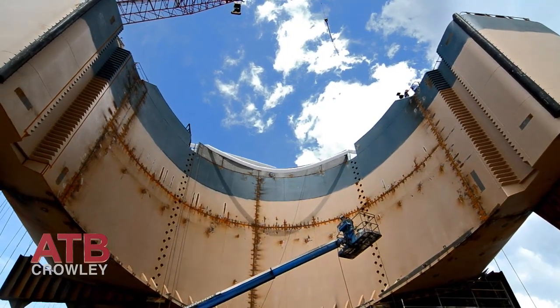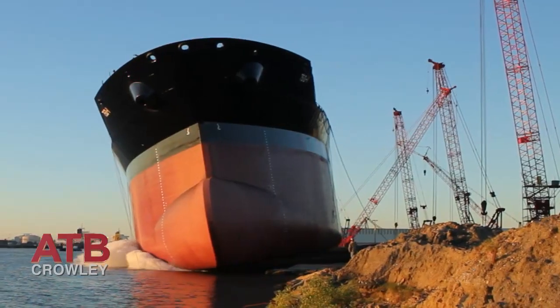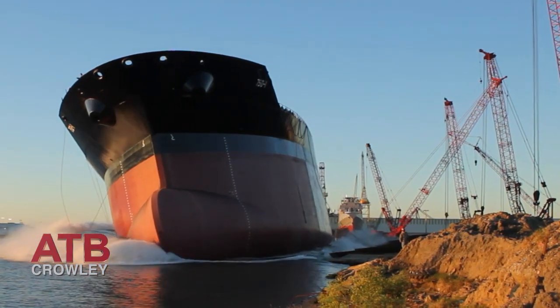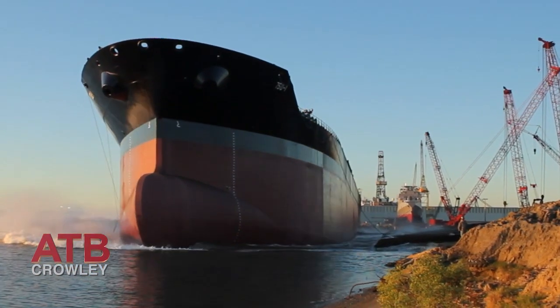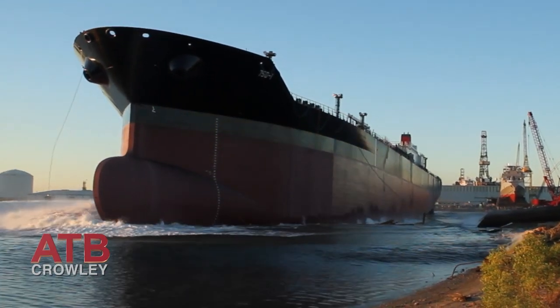Crowley has really pioneered this ATB project from the ground up. We had to put a lot of thought into the construction methods, how large a unit we could build and construct. They're designed for safety, and there's a lot of new technology being used to prevent incidents — a double hull barge and tug design. One of the things that is really remarkable is all the redundancy. This is like a cruise ship: backup systems on top of backup systems.